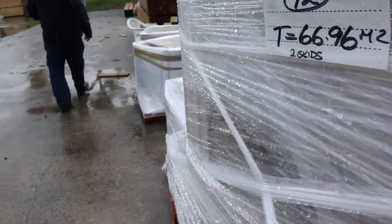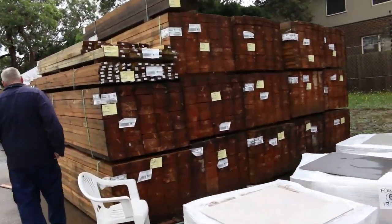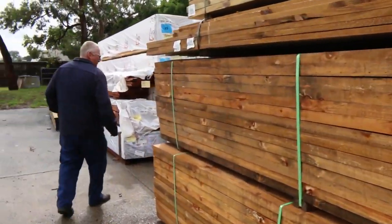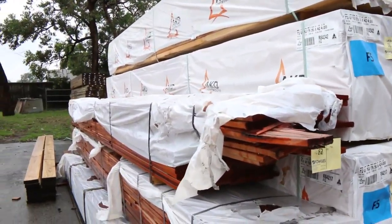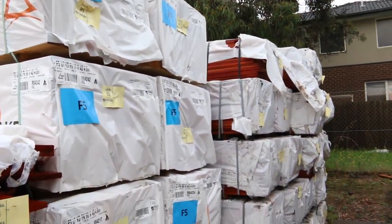We've got some untreated pine sleepers here as well — some 200x50mm, 3.6m. A bit of framing pine over here: some 90x45mm F5 4.8m. I see a bit of the carry decking in here as well, the 85x20mm feature grade. A few packs of that in tomorrow.